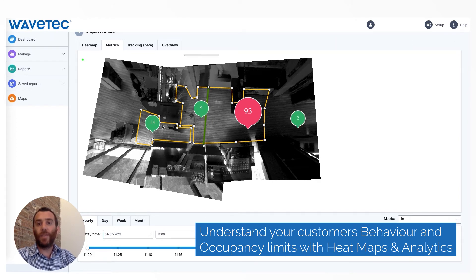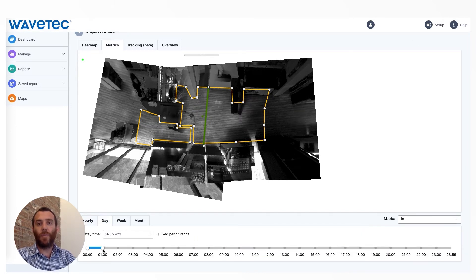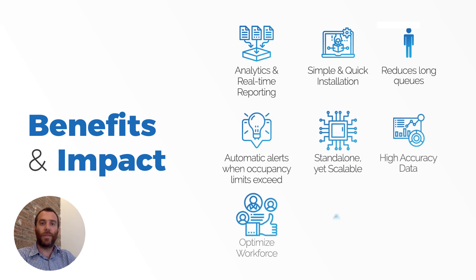This will bring efficiency to the store as resources will be free to focus on other services, and it will also provide clear information for end clients and improve the customer experience. This is truly a plug-and-play solution — all devices will be sent pre-configured and can be installed in the store within a few hours, ready and operational.